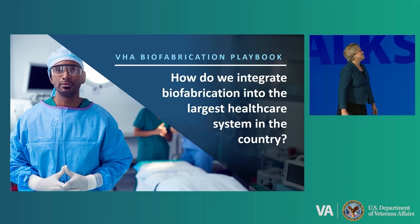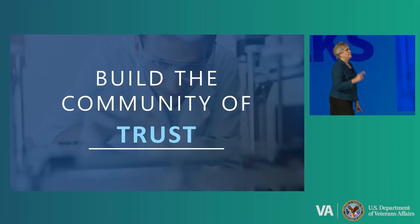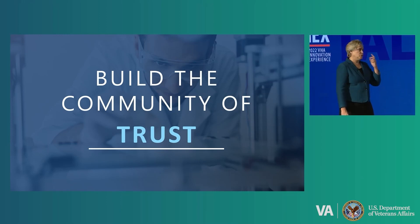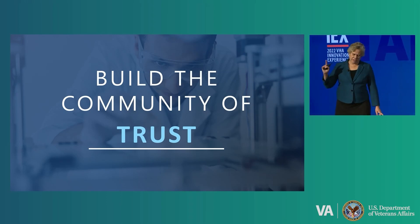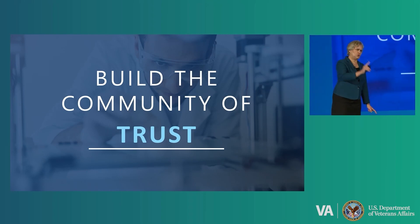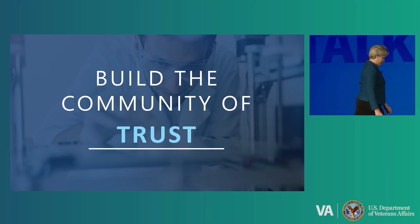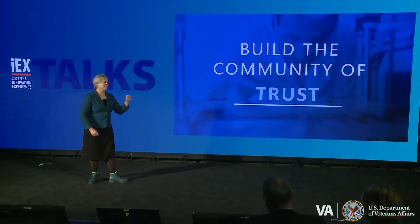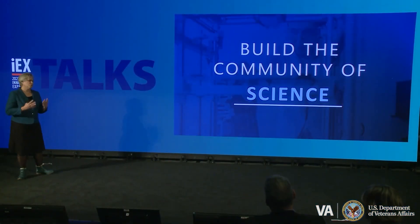How do we integrate that into the largest healthcare system in the country? We're going to use the VA playbook: build the community of trust. If you have a young individual in your life — son, daughter, niece, nephew — and they sign up in the military, they basically hand the government a blank check, payable with their life. They trust that the government will return them home, make them whole. Congress trusts the VA to make them whole. Our clinicians do their best to make them whole, but the signature injuries of different deployments sometimes do not have a clinical solution. That's when we're going to ask our clinicians to engage in the community of science, to build that scientific network to solve really difficult problems.